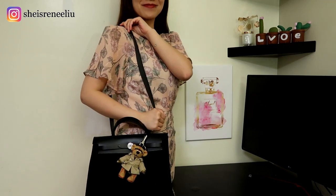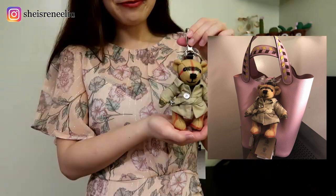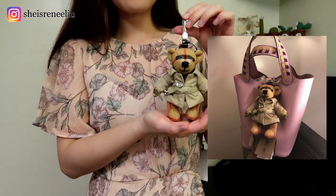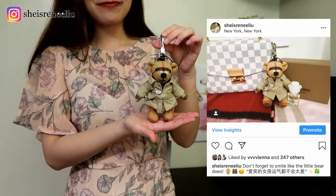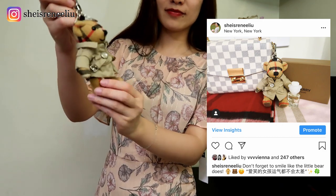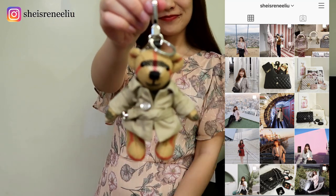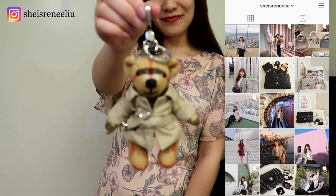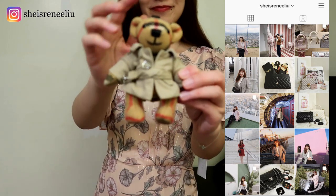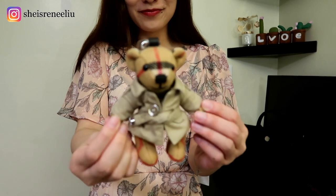Renee thinks I can go well with her pink Hermes Picotin and the Louis Vuitton crossbody in Damier canvas. Do you like the picture Renee posted on her Instagram? If you haven't followed her on Instagram yet, please do — you can find a lot of beautiful bag pictures and daily outfit ideas over there. Which bag matches with me the best in your opinion? Leave your comments down below!